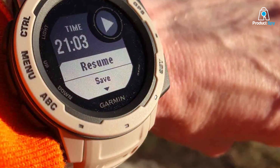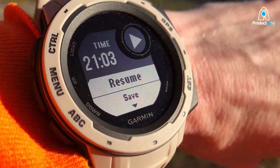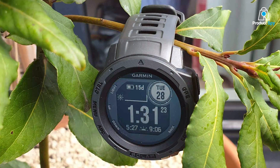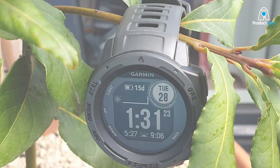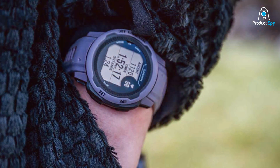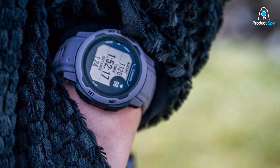Battery life is impressive, offering up to 14 days in smartwatch mode and 16 hours in GPS mode. For runners who also enjoy other sports, the Instinct includes preloaded activity profiles for swimming, biking, and more, making it a versatile choice. The Instinct is more than a GPS watch — it's a comprehensive tool for outdoor adventurers. With its rugged design, precise navigation, and multi-sport functionality, it stands as a top choice for runners who dare to explore beyond the beaten path.